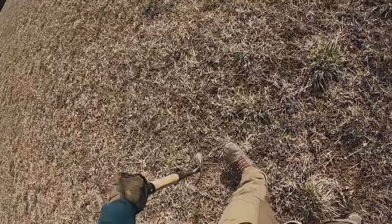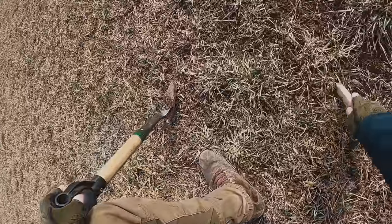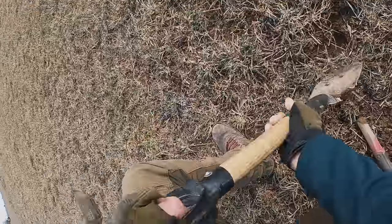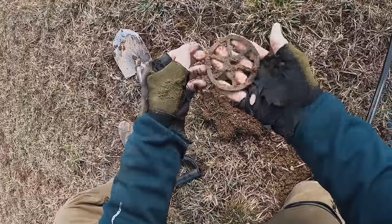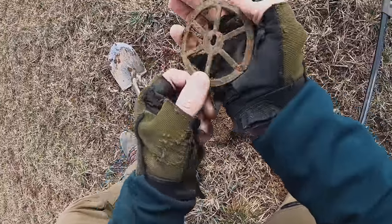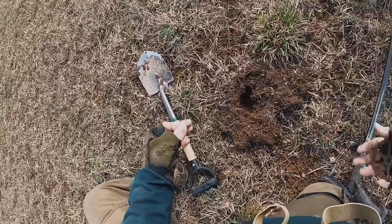That's a great find. Let's see what else we can find here. This has got to be trash — it's an 89-91, right on the surface. Sounds like a beer can right there. That is a big... I don't know, clock part. Not a beer can!